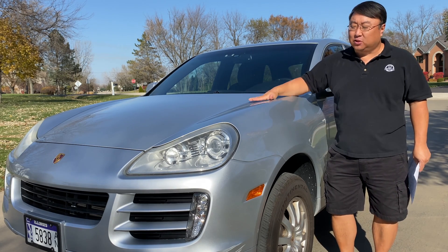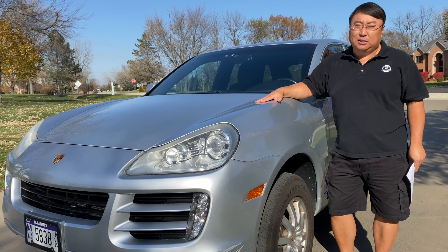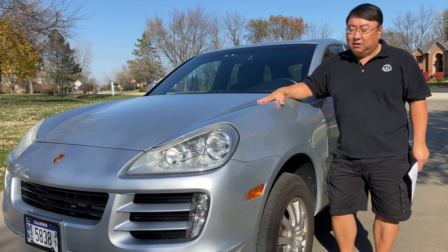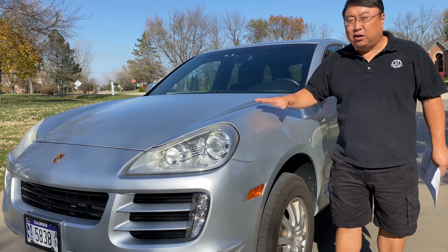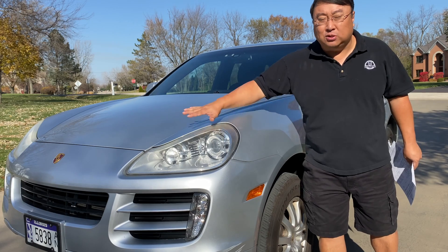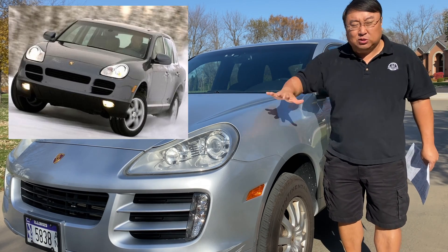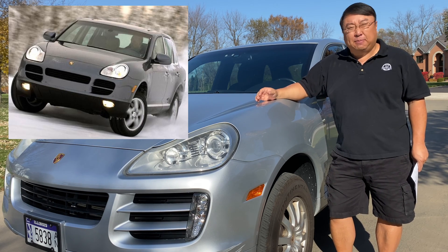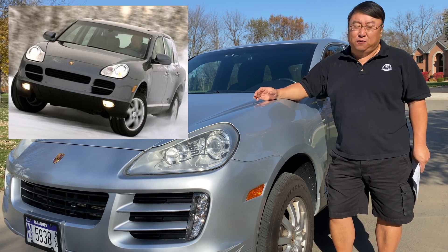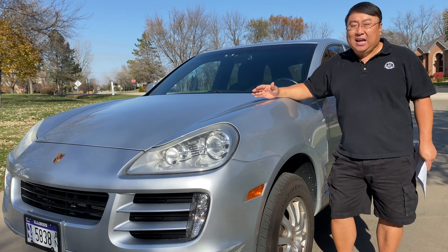This is the base model — the V6 3-liter, no turbos or anything. No frills SUV, but this thing has been a trooper for me. I got this a few years ago because I really like the shape of this Porsche. It's really a first generation — they call it a second generation — and the only thing different over the original Cayenne was the front end. It was a little flatter, a little more aggressive, and it didn't look as guppy-faced as the very first Porsche Cayenne. I fell in love with this style and I needed an SUV.